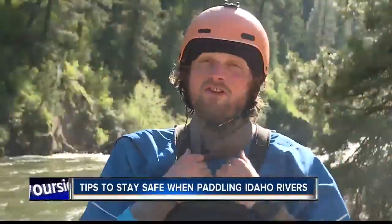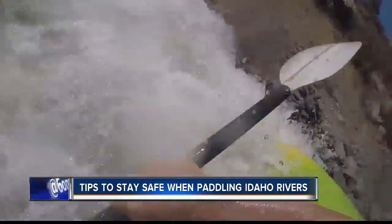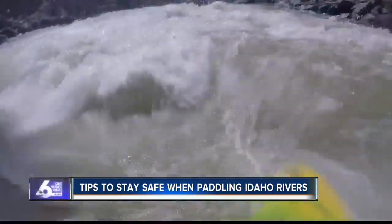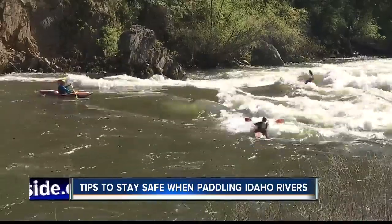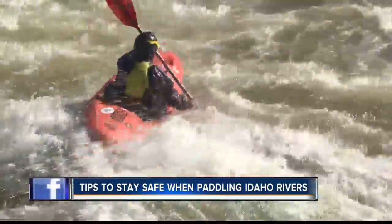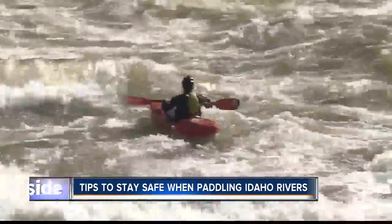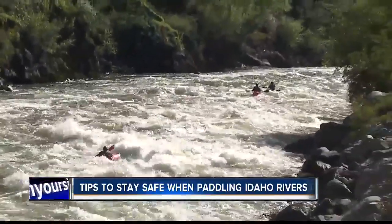Kayakers travel in packs because it's important to paddle with someone you trust. Have the right crew with you. Learning how to roll after flipping over is the most crucial skill, but you want to practice that first in a safe environment like a pool and perfect that maneuver before ever going to the river. There are also swift water rescue courses in our area. And being in good shape is also key — early season kayaking means hopefully you've kept up on fitness over the winter.